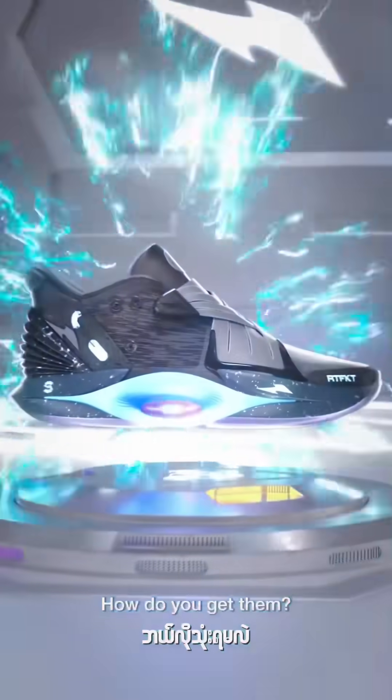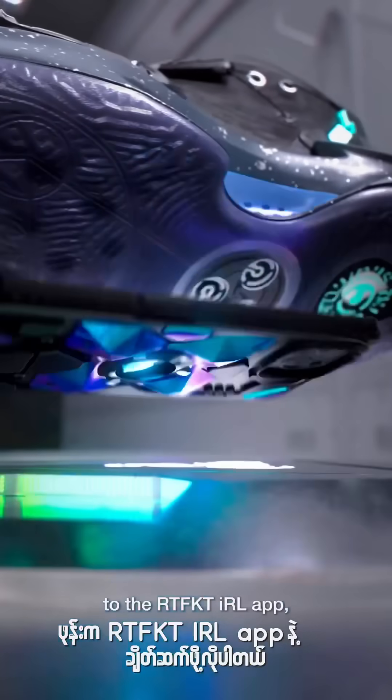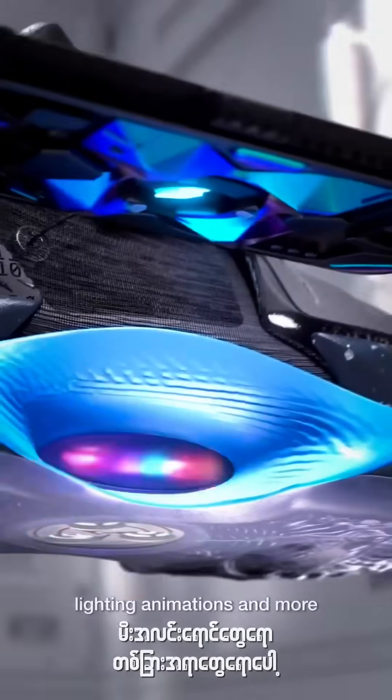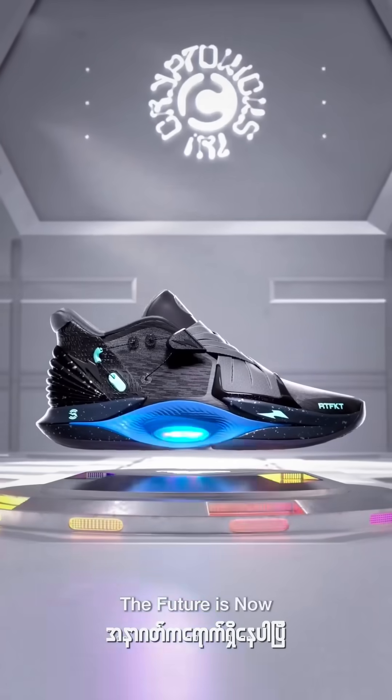How do you get them? CryptoCake's IRL functionality will be unlocked through connection to the Artifact IRL app, allowing owners to customize their fit, lighting animations, and more. Forge the future — the future is now. Artifact.